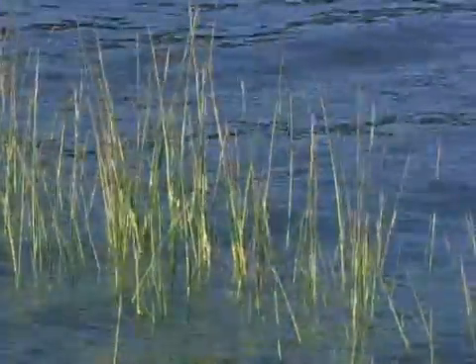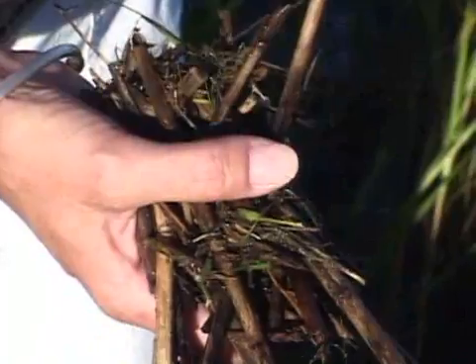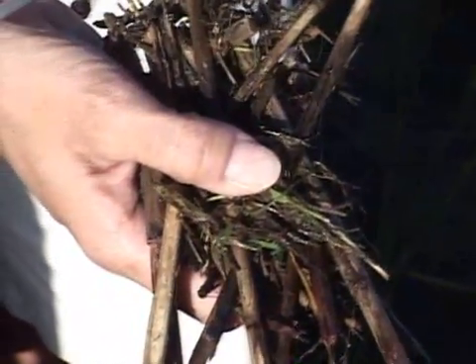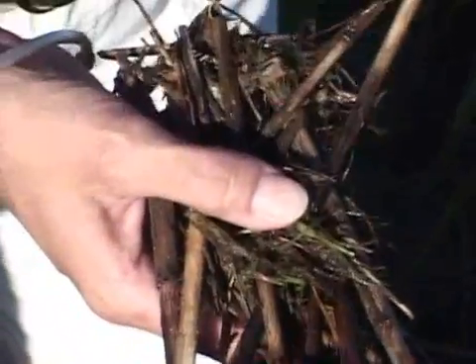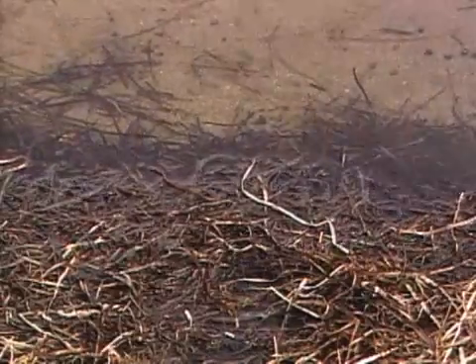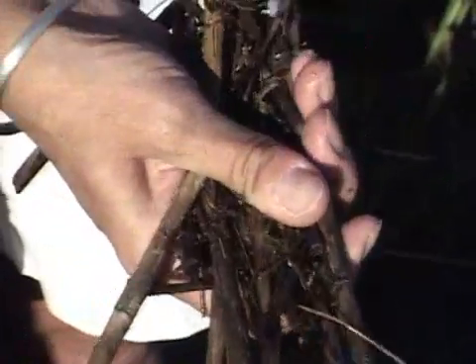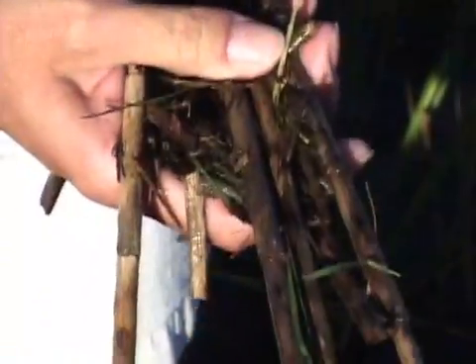As Sandra started talking about the salt marsh cord grass and its importance in the estuary, I realized that high tide is pushing all this grass up. This is basically just dead cord grass from last year's crop. What's really neat about this is it's kind of like compost in your garden. This stuff is called detritus, or when we see it washed up in big sheets like this, we call it wrack — spelled W-R-A-C-K. It starts breaking down and is a great habitat, and it's where our salt marshes and oceans get a lot of their nutrients — the healthy things that seafood species need to survive.